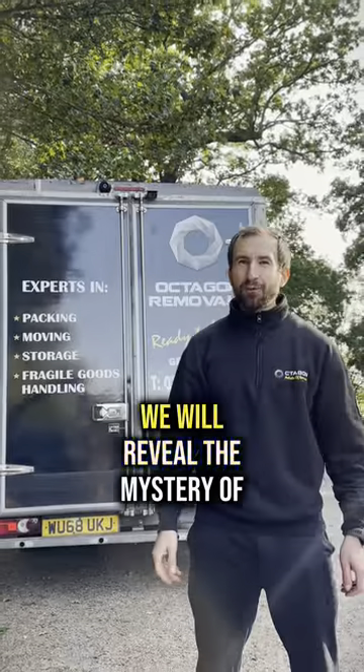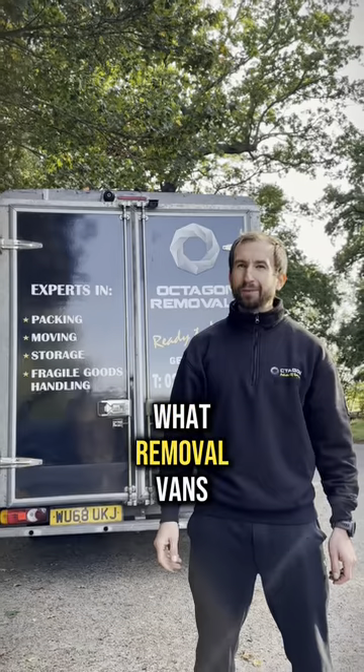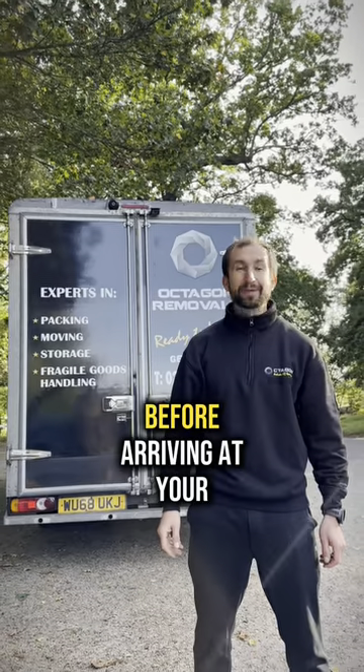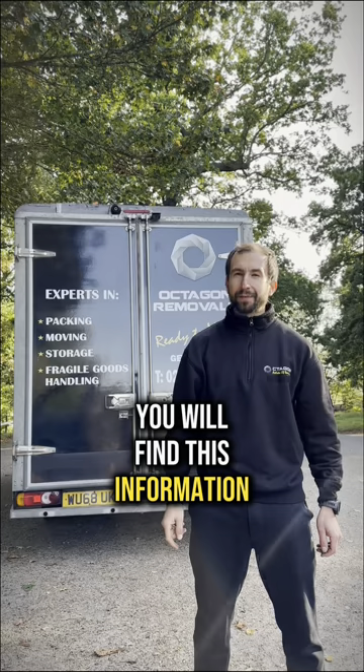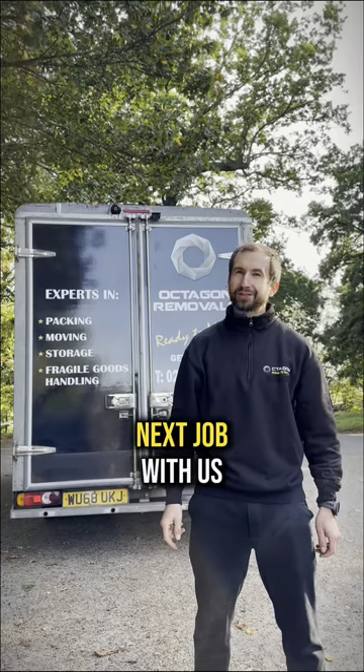Hi guys, in this video we will reveal the mystery of what removal vans carry at the loading area before arriving at your property. And trust me, you will find this information very valuable before your next job with us.